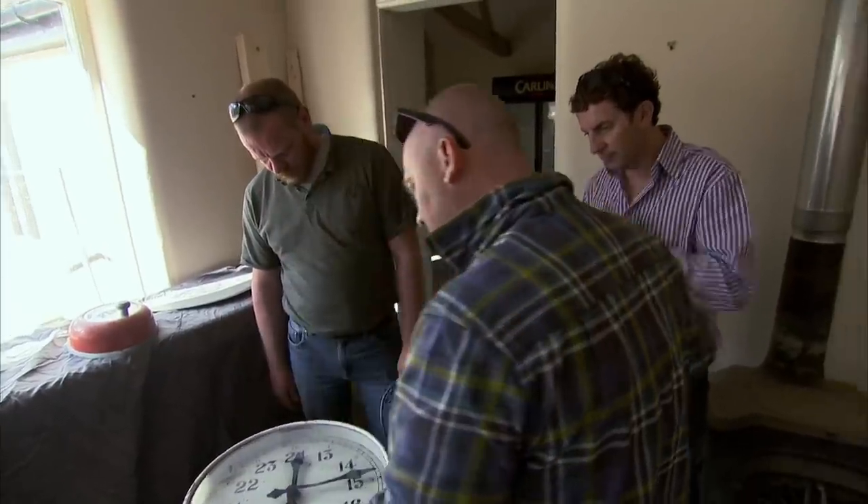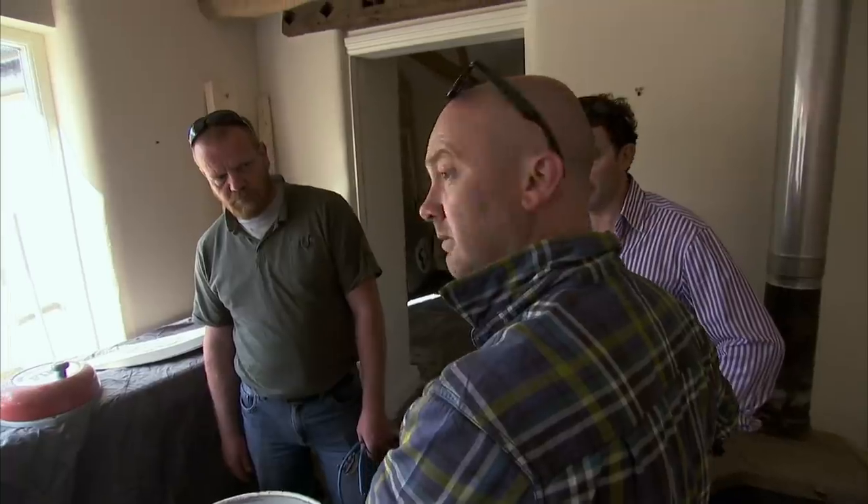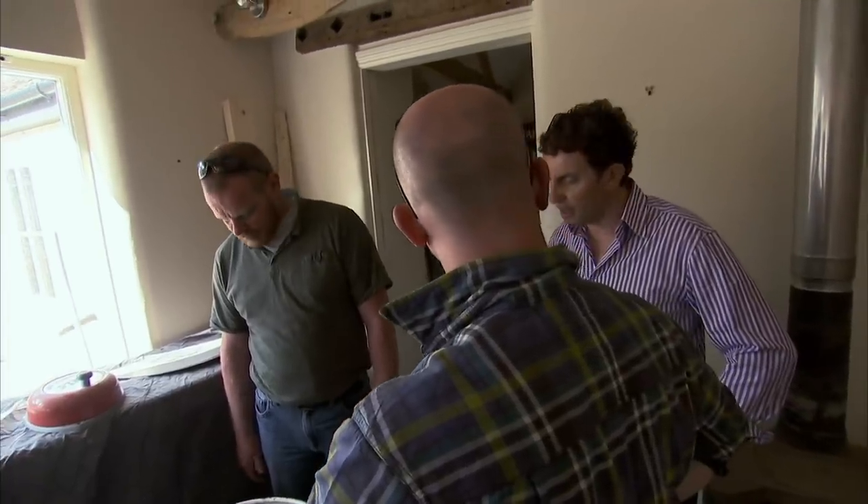I think I'd be fair with you. What if we said £200? I think that's been really fair. Yeah? Yeah. Is that all right? That is a fantastic deal. Thank you very much.